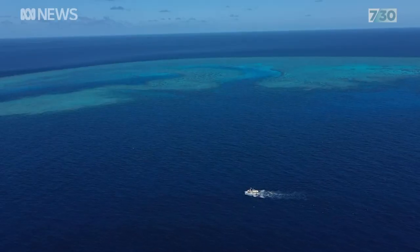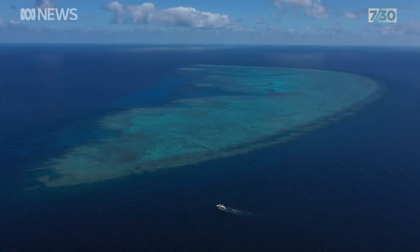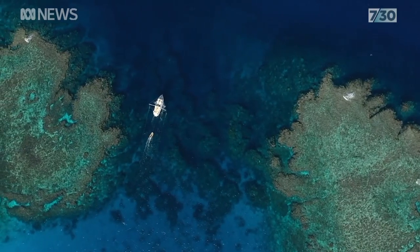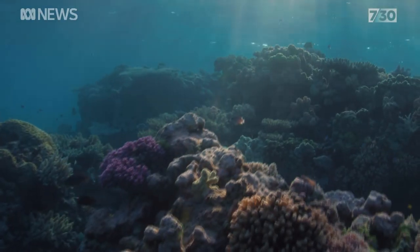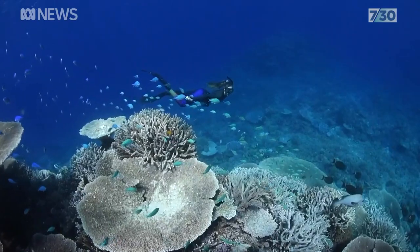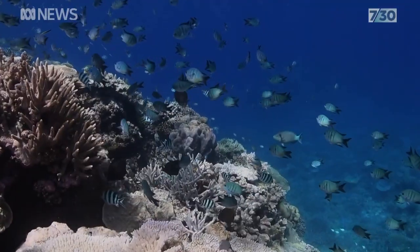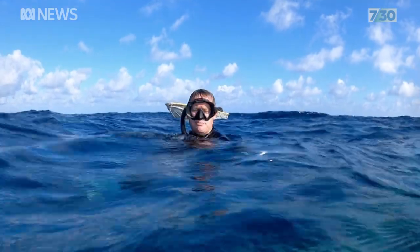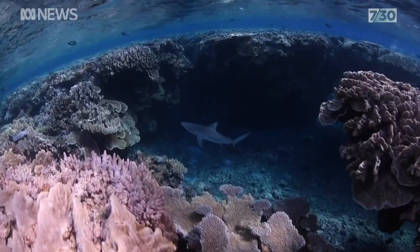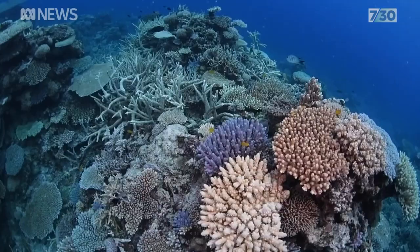Reef ecologist Peter Mumby travelled to the remote Swain Reefs, 12 hours by boat off central Queensland. They're the farthest reefs you find offshore on the Great Barrier Reef. We're surrounded by massive schools of fish, a few sharks, and the most beautiful coral reef you could ever hope to see.